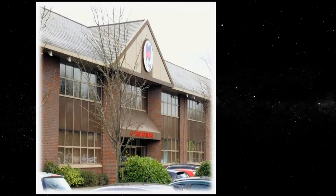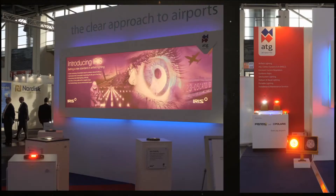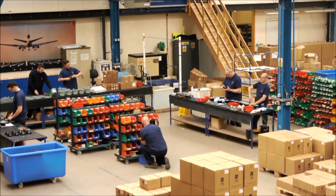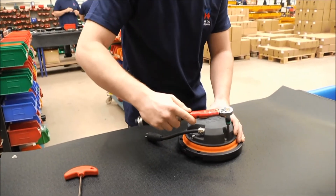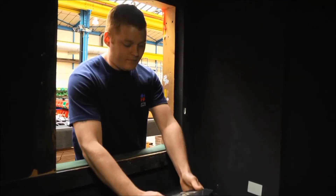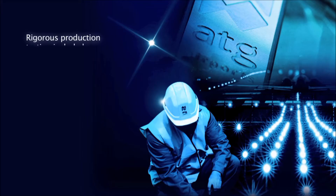2011 saw ATG conduct an initial pilot launch of iris LED before market testing began. Our in-house team of designers and engineers conducted rigorous testing procedures, adhering to all key global compliance requirements from international regulators and civil aviation authorities such as ICAO, FAA, IEC, NATO, and STACK. All iris components are manufactured to ISO 9001:2008 high quality procedures.